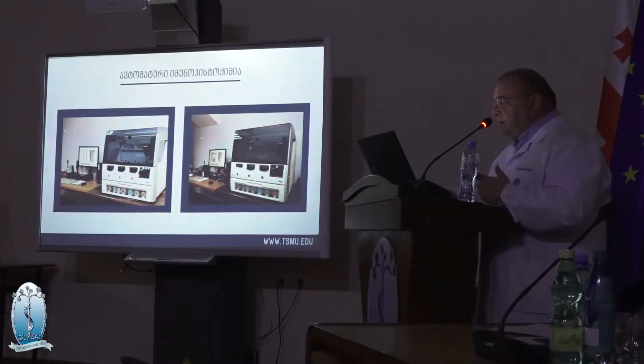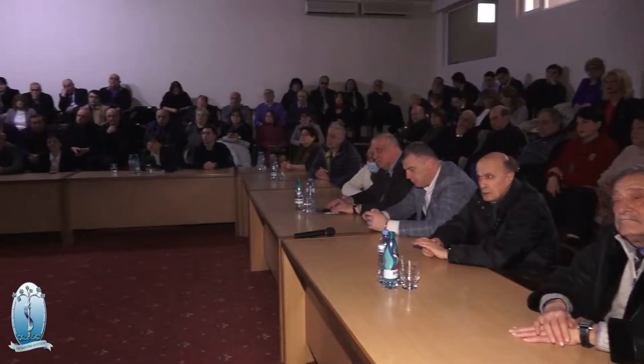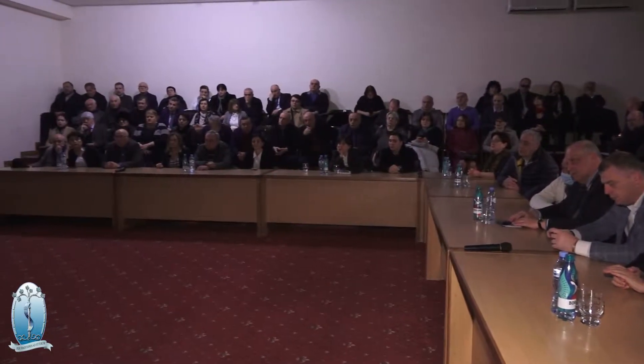The technological innovation we have is that the human factor is minimized and almost all processes are carried out by equipment, which is very important for the objective assessment of processes. We have almost all technologies that are used in Europe and America today in pathological anatomical diagnosis.